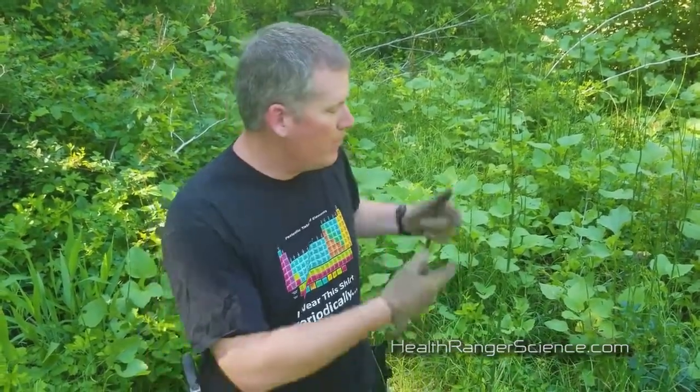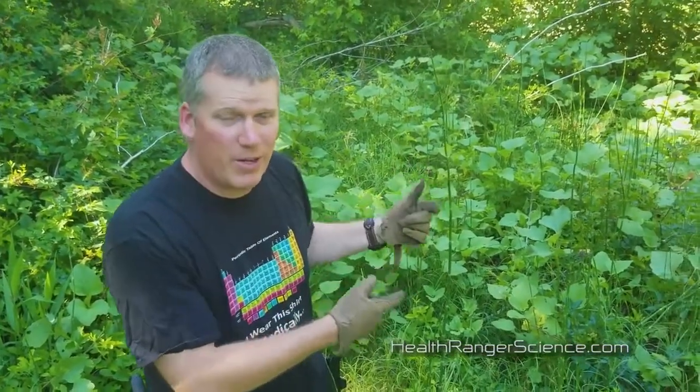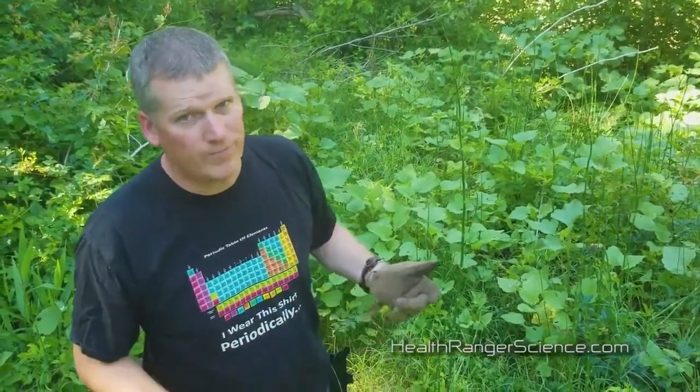Many people consider horsetail to be a weed and are trying to get rid of it — while they might be going to the hospital to get drugs for Alzheimer's and dementia. The best medicine is right there, growing as a weed in your backyard. Amazing.